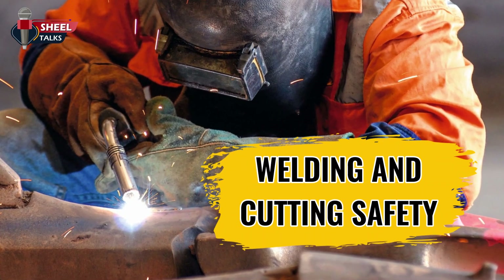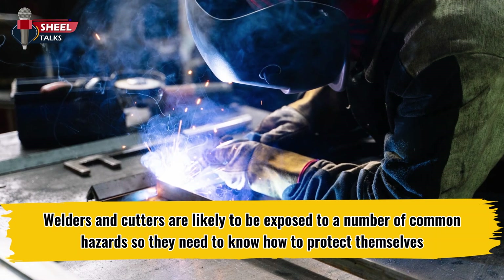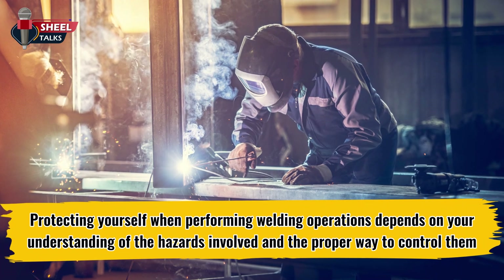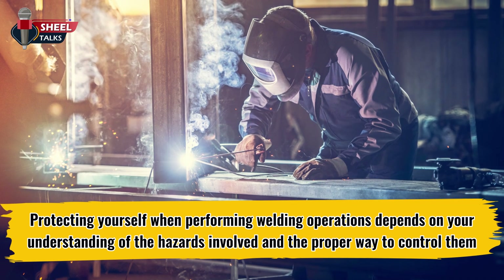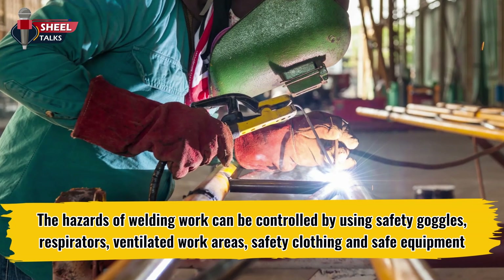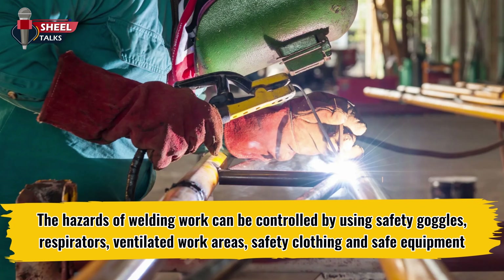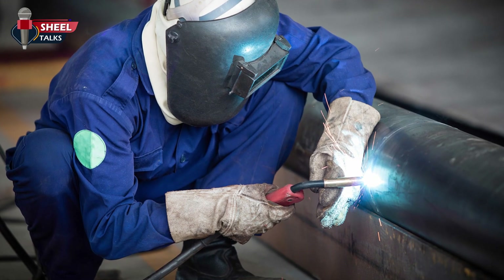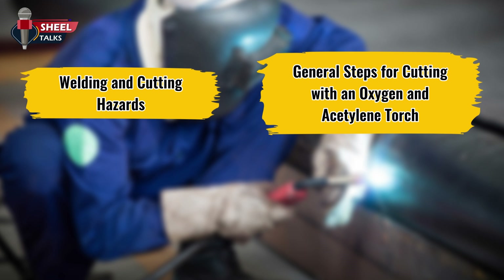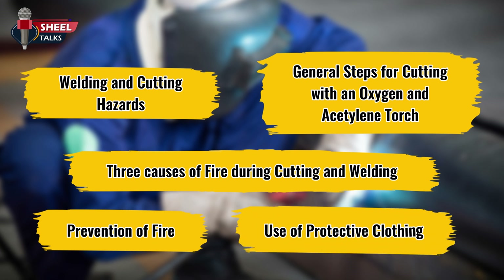Welcome to this toolbox talk on welding and cutting safety. Welders and cutters are likely to be exposed to a number of common hazards, so they need to know how to protect themselves. Protecting yourself depends on understanding the hazards involved and the proper way to control them. In this toolbox talk, we will discuss welding and cutting hazards, general steps for cutting with an oxygen and acetylene torch, three causes of fire during cutting and welding, prevention of fire, and use of protective clothing.